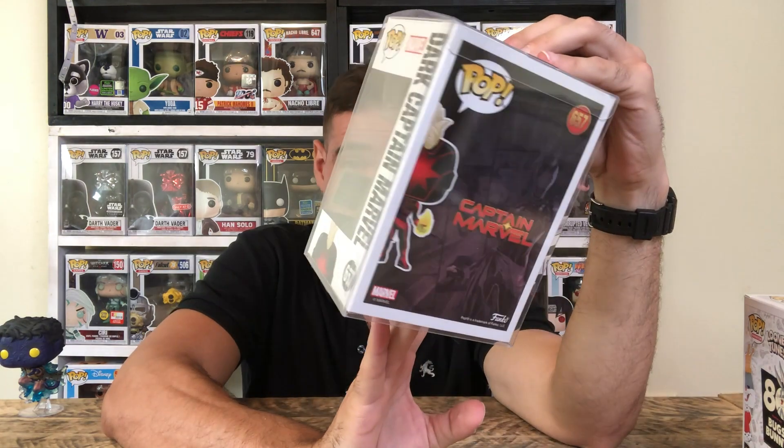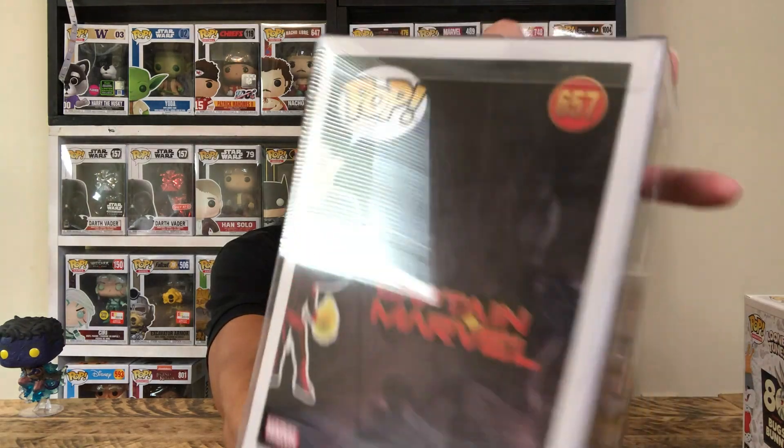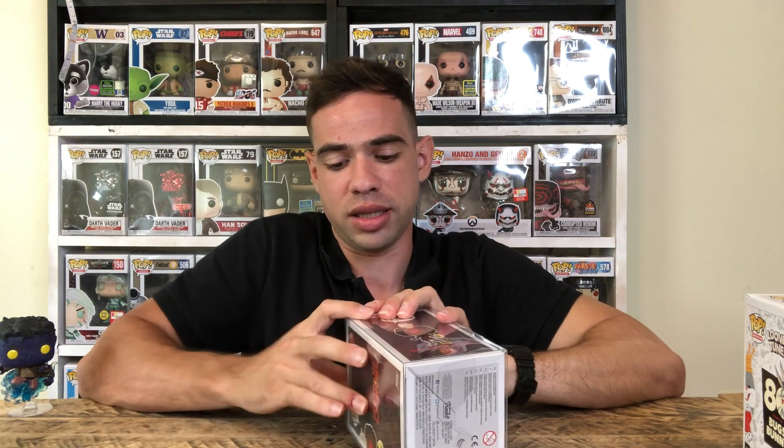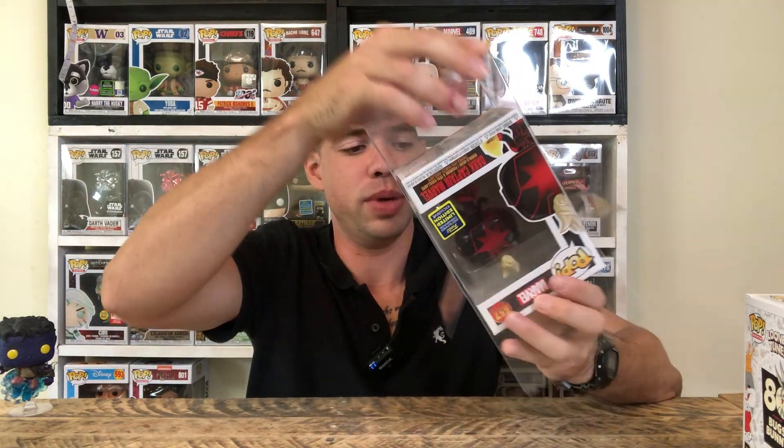I'm glad I got this next one too because the artwork on the back is fantastic. I hate Captain Marvel Funko Pops — I absolutely hate them, I think they're trash, that's my personal opinion — but this one, the dark Captain Marvel San Diego Comic-Con exclusive, I hope you didn't sleep on it because this one is fire. The artwork on the back is cool, and when something's good you just have to appreciate the graphic design. Let's take this bad boy out.